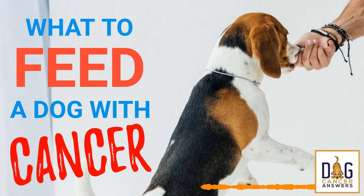Welcome to Dog Cancer Answers, where we help you help your dog with cancer. Here's your host, James Jacobson. Welcome to Dog Cancer Answers.